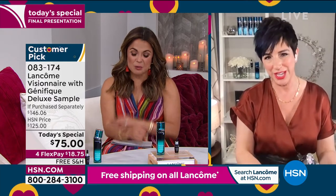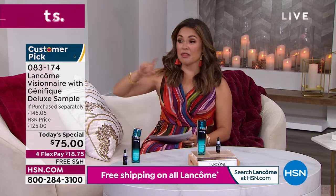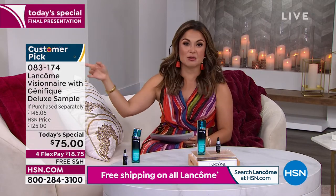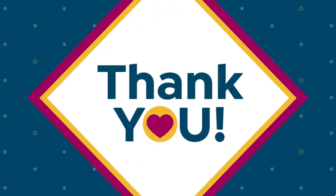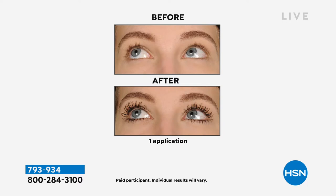You are literally a walking billboard for Lancôme skincare — we saw clips from 10 years ago and you look exactly the same. Try Visionaire everyone. This is your last chance — a little over 30 minutes to get it at this price. We're going to move on and talk about the most popular, best-selling mascara from Lancôme. It's called Monsieur Big.